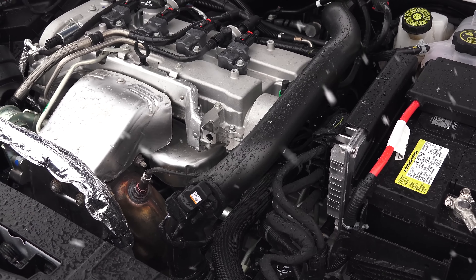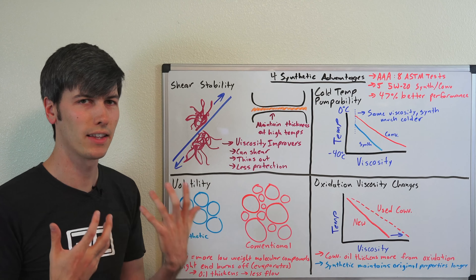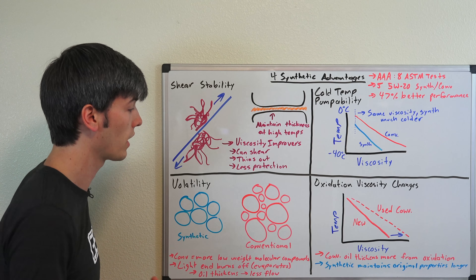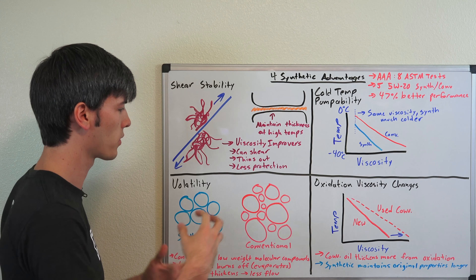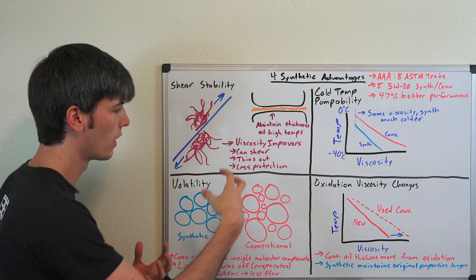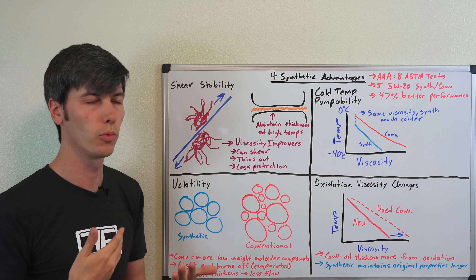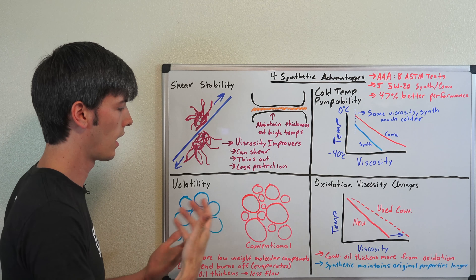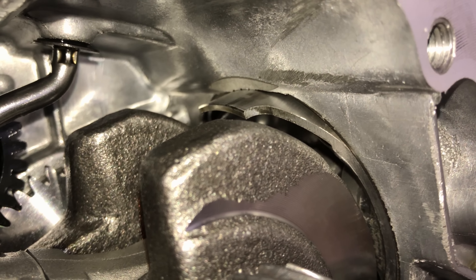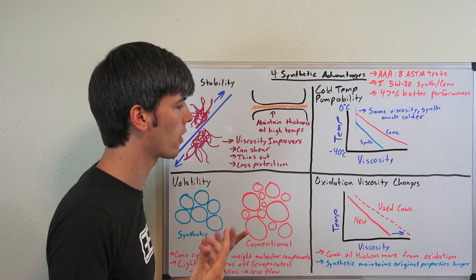So for cold startups, synthetic motor oils are a good idea. Moving on to volatility — this is basically how easily the oil can evaporate. Synthetics have well-organized, well-grouped molecules, versus conventional oils which have more variation in molecule size. As a result, those low-weight molecules in conventional oil can evaporate and burn off in the engine, leaving a thicker oil that won't have the same flow characteristics as the original, meaning less oil gets where it needs to go and you could have more wear.